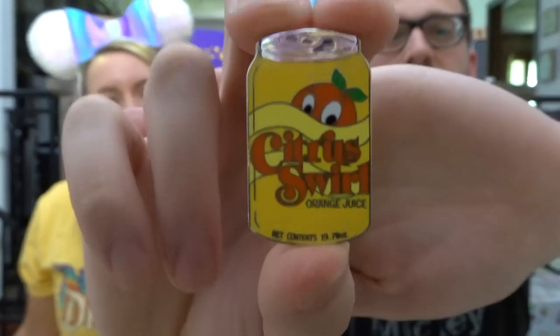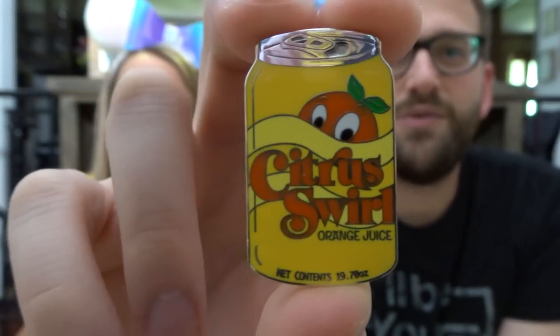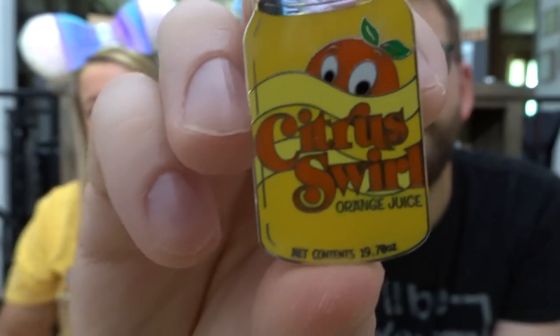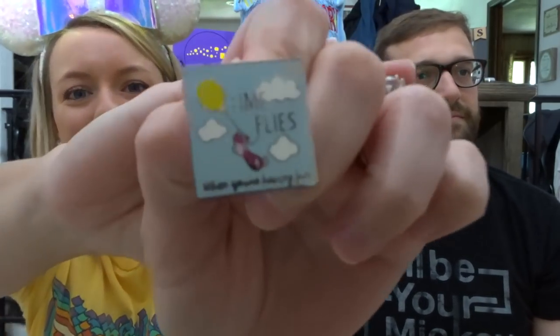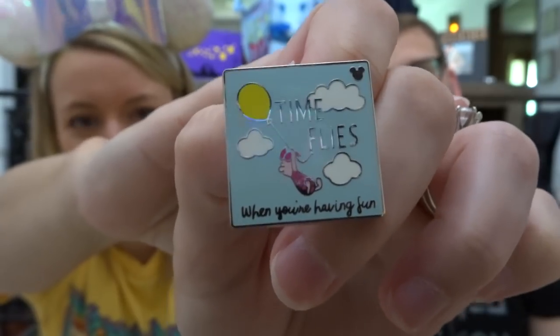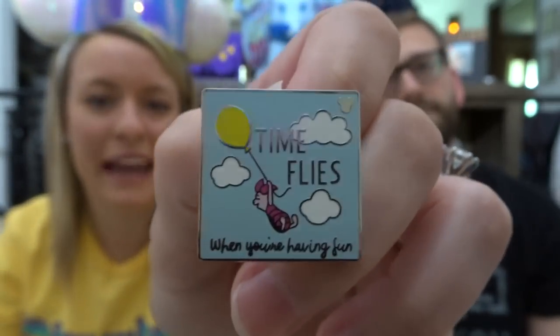Next, the yellow stripe of the rainbow flag represents sunlight — show a yellow pin or a pin that represents sunlight. I went with a pin from the Delicious Jinx Mystery Pack — it's the Citrus Swirl, and it's just sunshine in a can form. It has Orange Bird on there and I just love the design of this can. That's just sunlight in a can. I chose Piglet — it says 'Time flies when you're having fun' and the only yellow thing on it is the balloon. I chose this because it just reminds me of sunlight. It looks like a beautiful day outside, and whenever I think of sunlight I think of summer. We are educators and we're off work, so time really does fly in the summer.